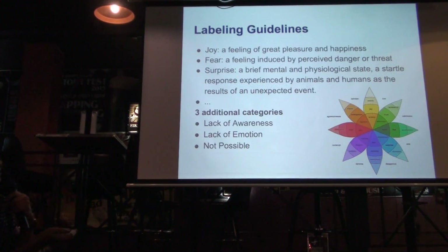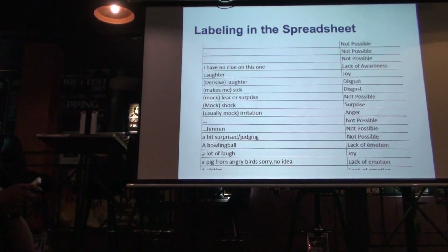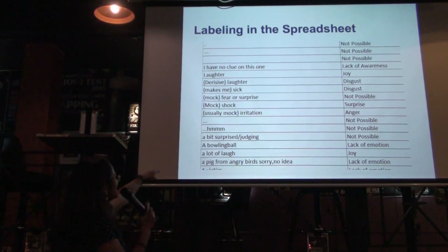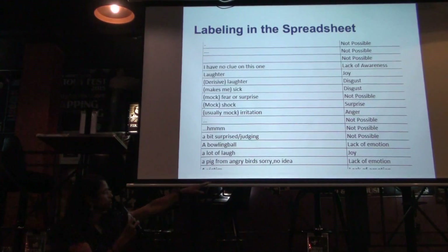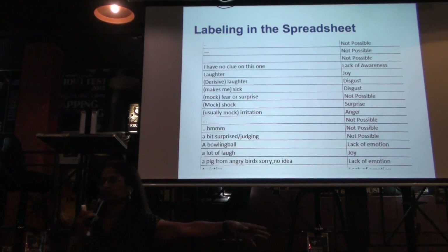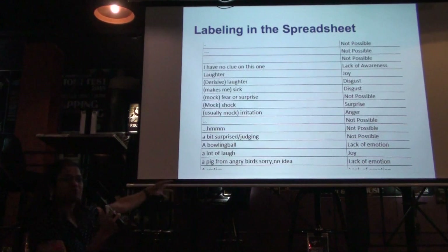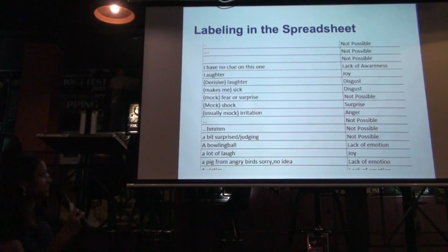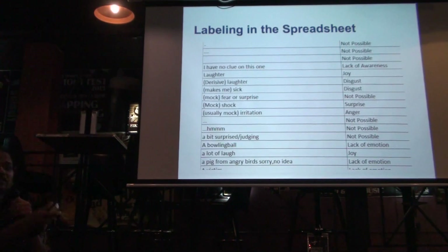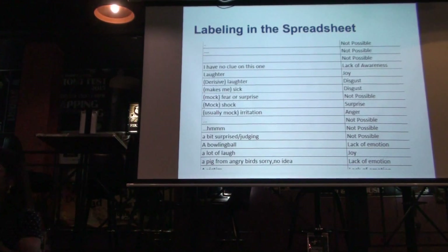Just to show you some of the weird answers we got — somebody wrote 'a pic from Angry Birds, sorry, no idea.' We labeled that as lack of emotion. There were some pretty funny ones — quite entertaining. And think about it: we had 3,000 of these. So, are you ready for the results?